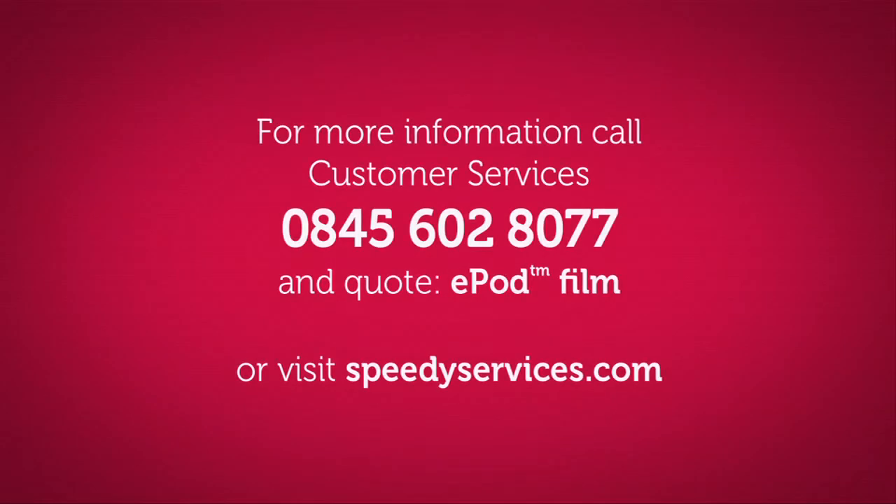For more information on the E-Pod from Speedy Services and what it could do for your business, contact us today.